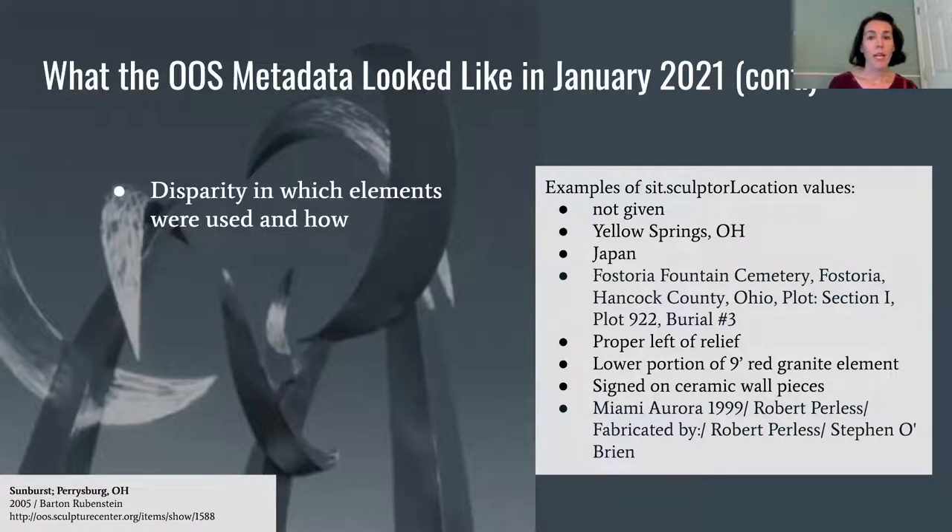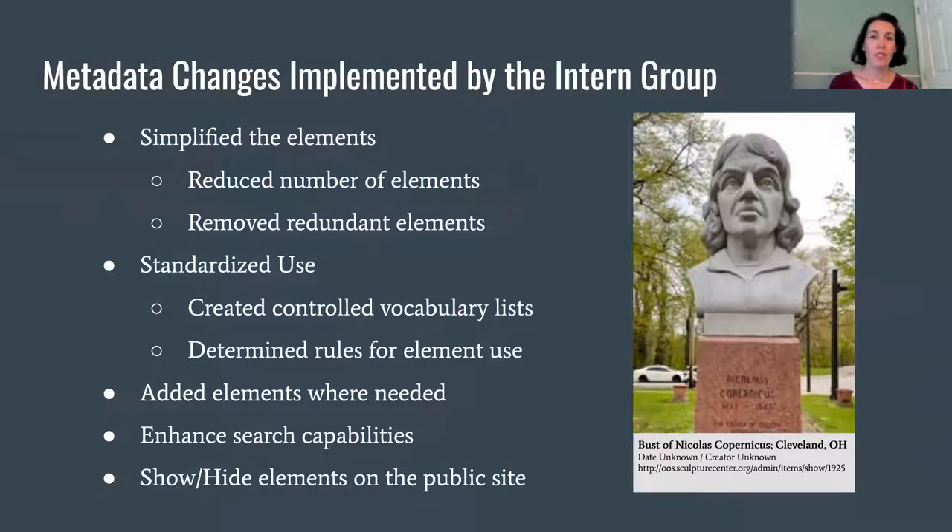Another major problem with the lack of standards was frequent disparity in how elements were being used semantically. For example, values for the Sculpture Item Type element 'Sculptor Location' covered a wide range of concepts — from the physical location of the sculptor's signature on the work, to the geographical location of the sculptor's birth or residence, or even where the sculptor was buried. Simplifying the metadata for future volunteers was a major focus. We eliminated elements that had not been used, were deemed unnecessary, or reflected redundancies, resulting in an overall reduction down to 44 elements.